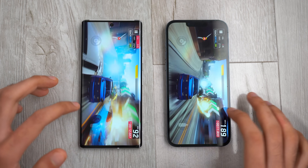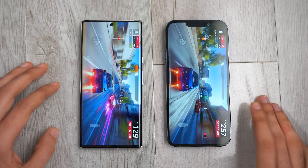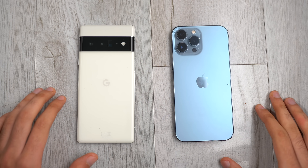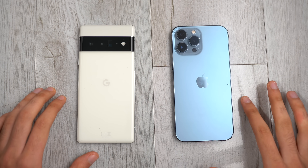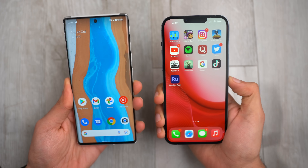Welcome to a speed test comparison between the Google Pixel 6 Pro versus the iPhone 13 Pro Max. We have Google's own custom Tensor chip in action against Apple's A15. Can Google shock us all in this epic comparison?